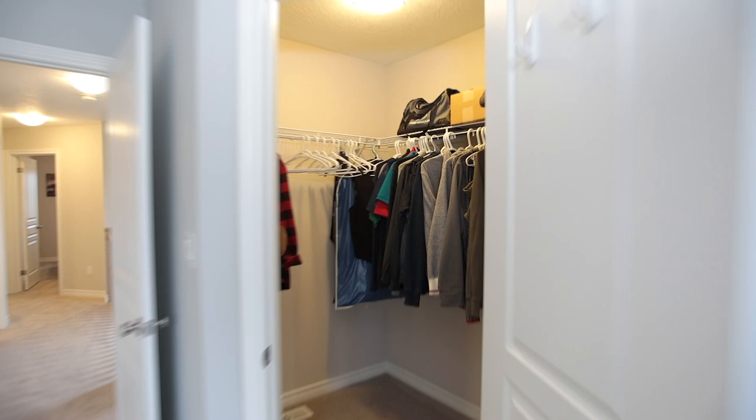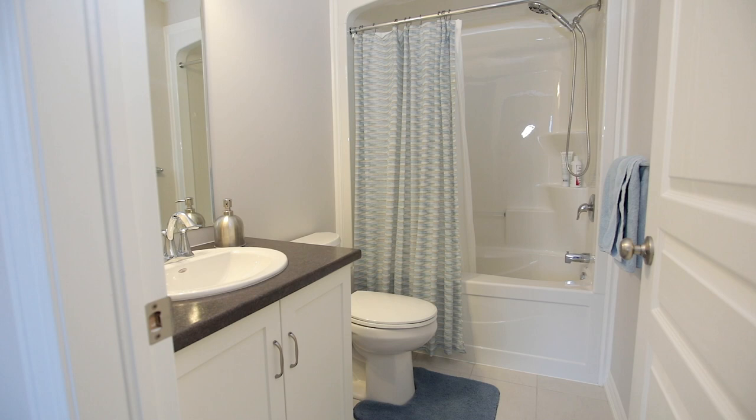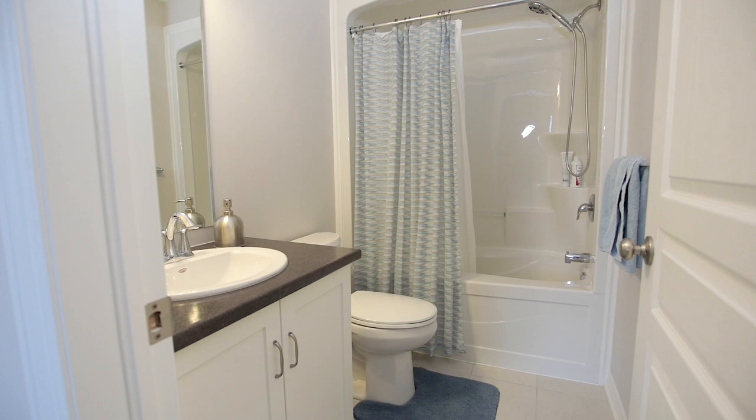The master suite includes a four-piece ensuite with deep soaker tub, along with two additional bedrooms and a full bathroom. There is also a full unfinished basement ready for your finishing touches.